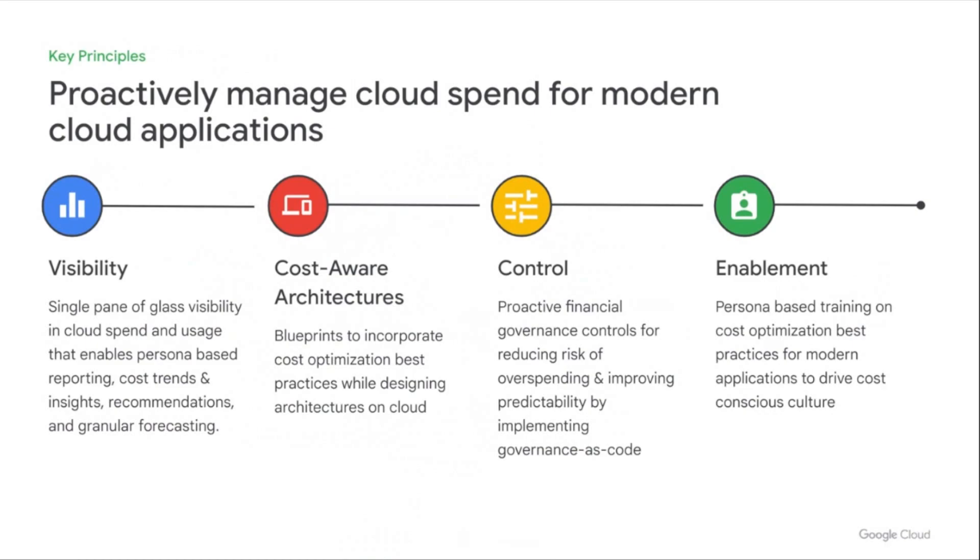To do this in a continuous and proactive manner, there are essentially four key steps that startup companies can start implementing immediately. The first step is getting full cost visibility into your organization's cloud spend and consumption — getting that single pane of glass view is very important. The second step is developing a set of cost-aware architecture patterns to serve as a blueprint for applications deployed on Google Cloud. Third, you'll need a set of controls and policies to practically manage your cloud spend — what we call policy as code or governance as code.